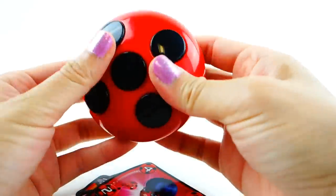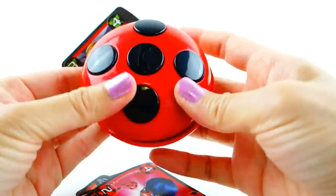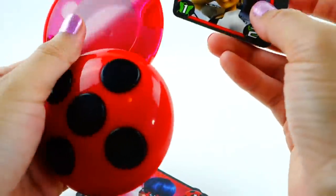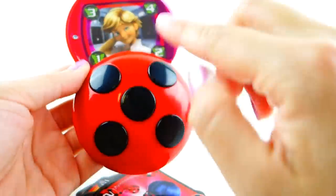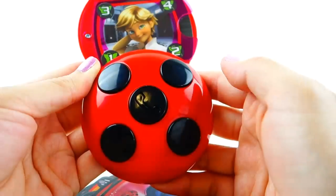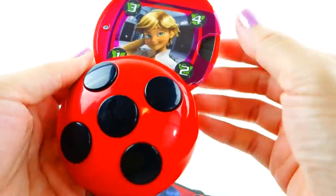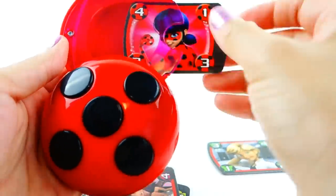Let's call Adrien! So you open the phone — it's a little hard to tell which way is up — and you slide the card in. Now this is one, two, three, four, so let's push that. That is so cool! All right, that's called Ladybug.